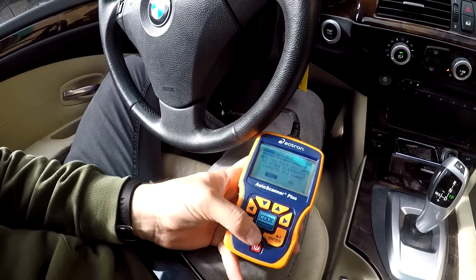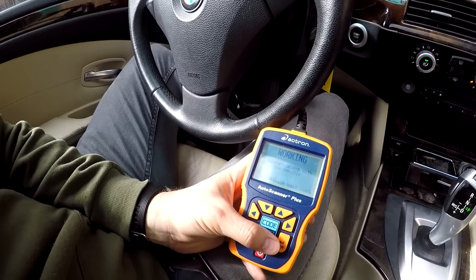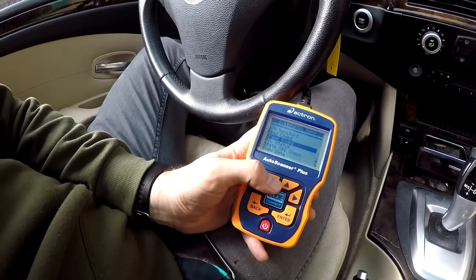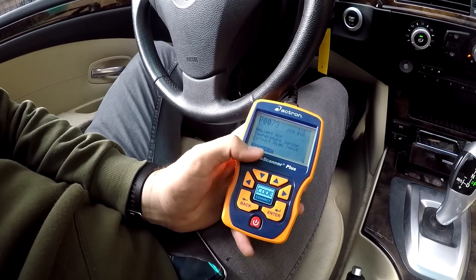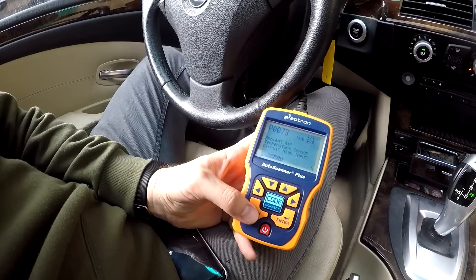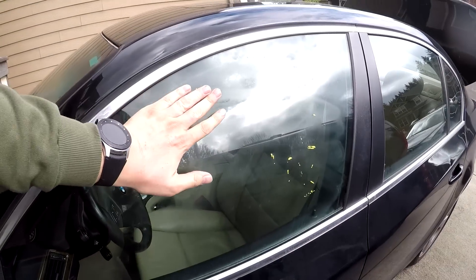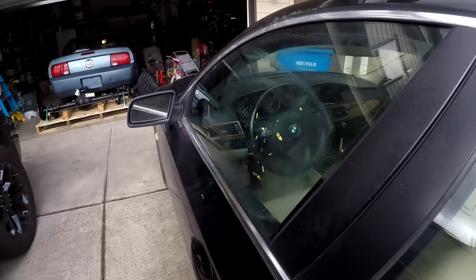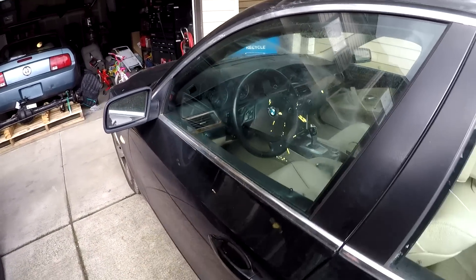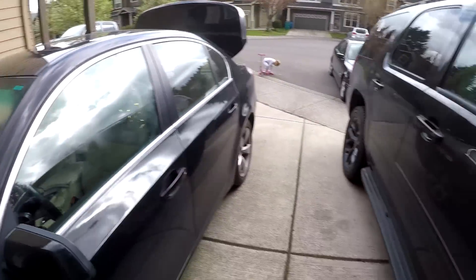I took pictures of the codes on my phone so I can do research later. What I always do when I get a car is clear the codes after I pull them, then start the car, maybe take it around the neighborhood, and see if anything returns - sometimes codes just get stored. I can see that one code wasn't cleared - that's a permanent code. I'll see if my bigger scanner gives me more details. You can see the paint didn't fully come off from the first try, so I'll spray a little bit more, give it another minute, and wipe it down again. I usually use microfiber cloths.